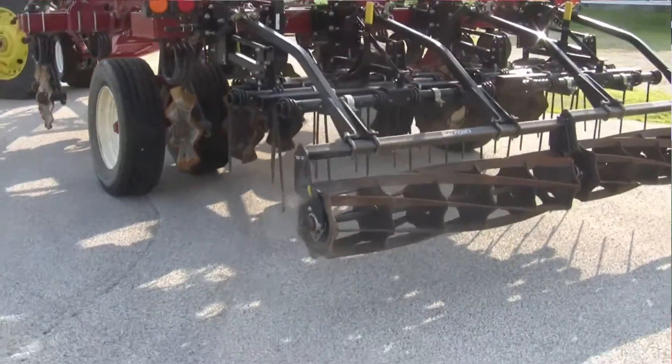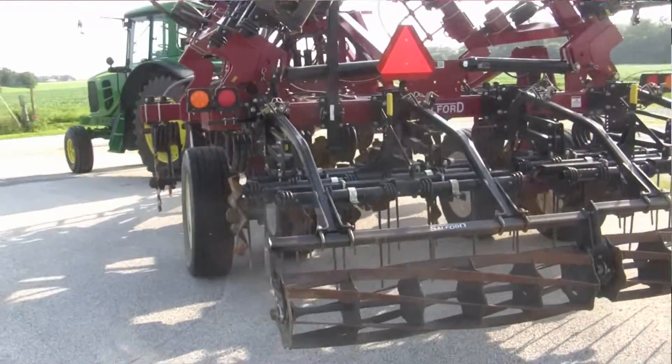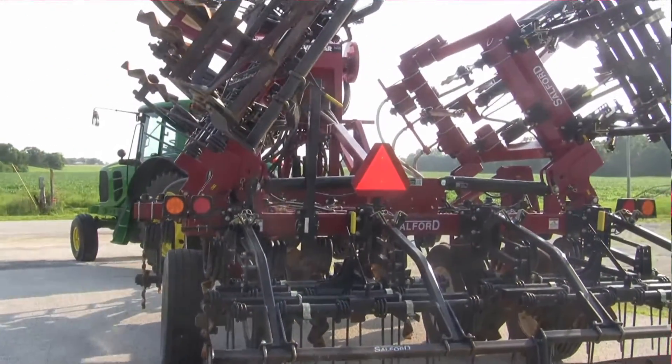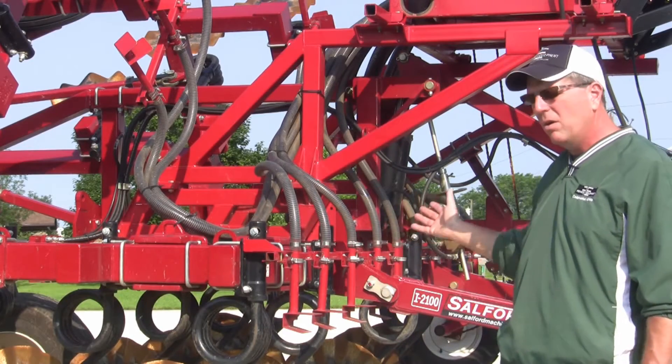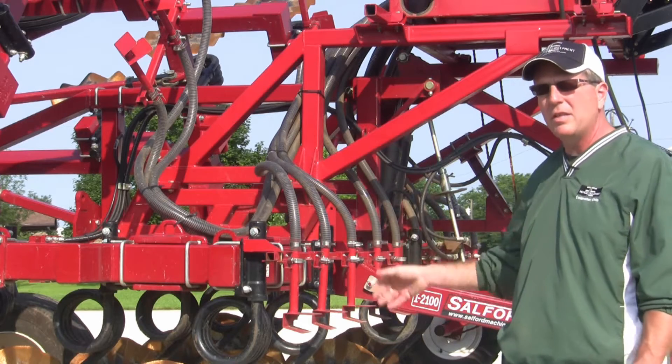We can take this unit after the crop is harvested, go out and apply your cover crop, and the germination rate is so much quicker when you can incorporate soil-to-seed contact with this setup here.